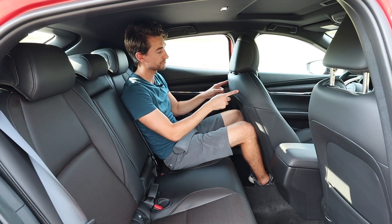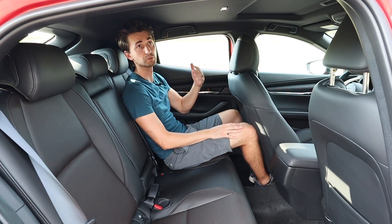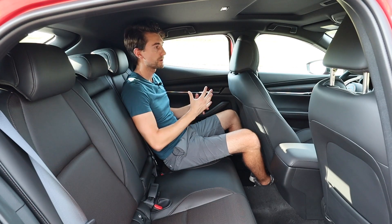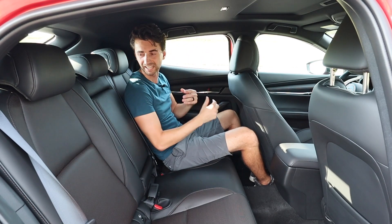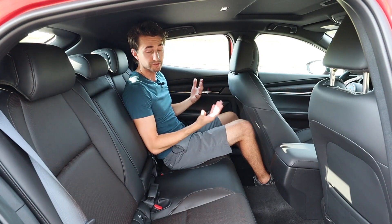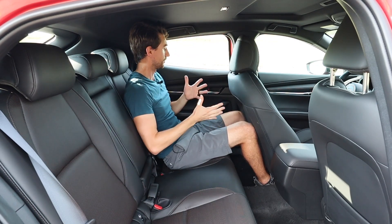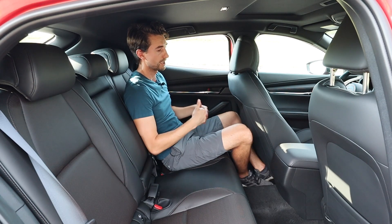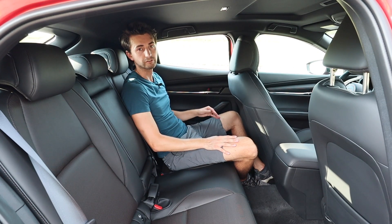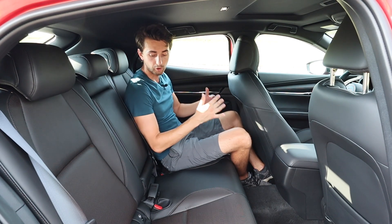Sitting in the back seat of this Mazda 3 at 5 foot 11 with the driver's seat at my height, my knees are just barely touching the seat. There is a little cutout to give you some extra room, and headroom is about an inch of clearance. The armrest is in a good place. Given this is a hunkered-down hatchback these windows are a little small so it does feel a little tight. In the center you have a nice-sized armrest with two cupholders. Three people could sit back here, but there are no amenities — no air vents, just grab handles, a hook, and one small dome light.